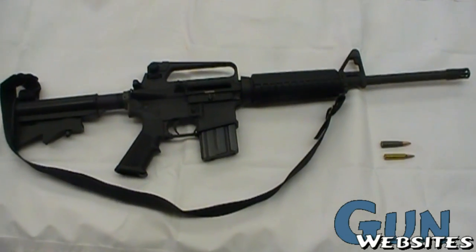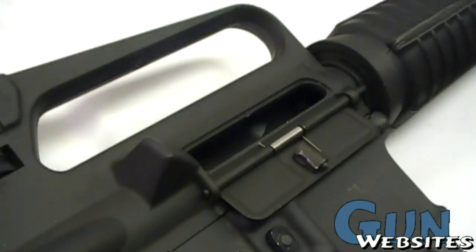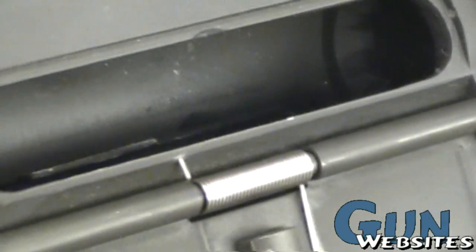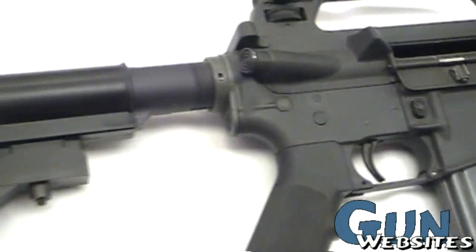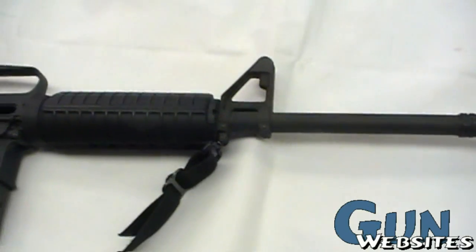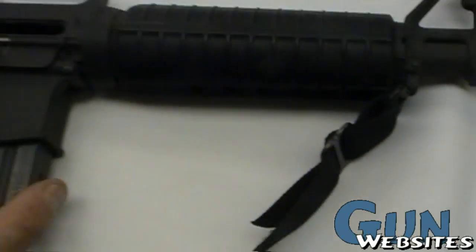We are going to be taking a look here at a Colt AR-15, this one however is chambered in 7.62x39. The easiest way to tell the difference is taking a look at the chamber, which is obviously a bit larger diameter for the larger round. Otherwise the outside appearance isn't too much different than the standard 5.56x45.